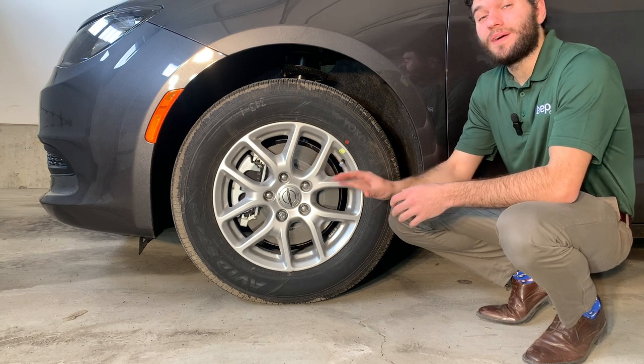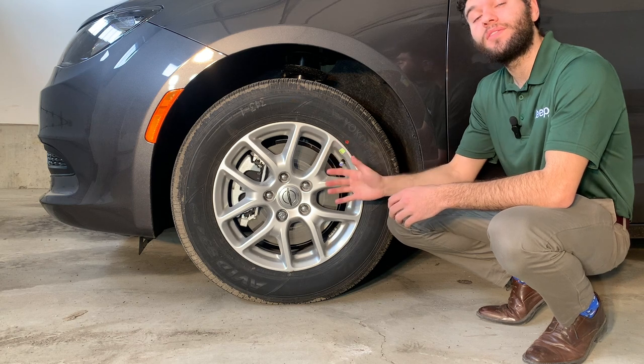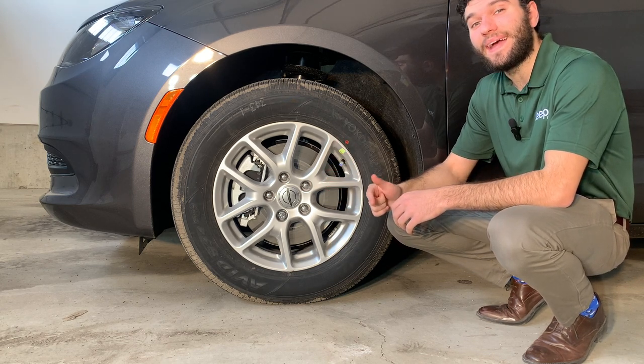Starting off with the wheels, you have 17-inch aluminum rims with Yokohama all-season tires. Behind the wheels, you have anti-lock disc brakes with rain brake support and ready alert braking.